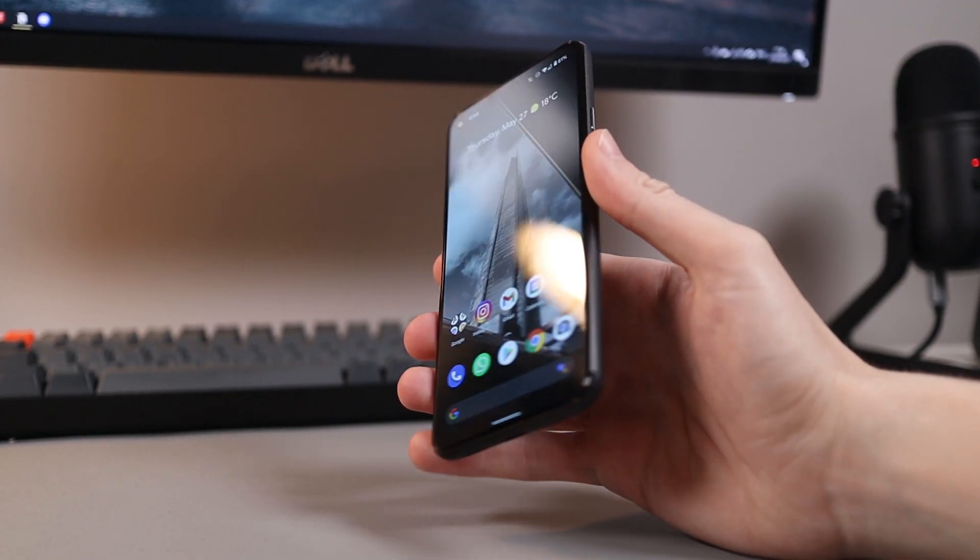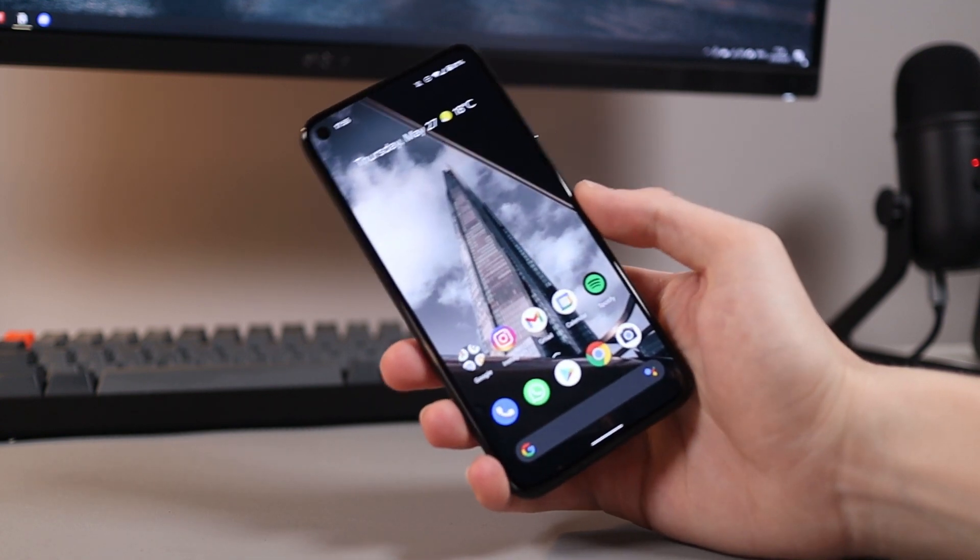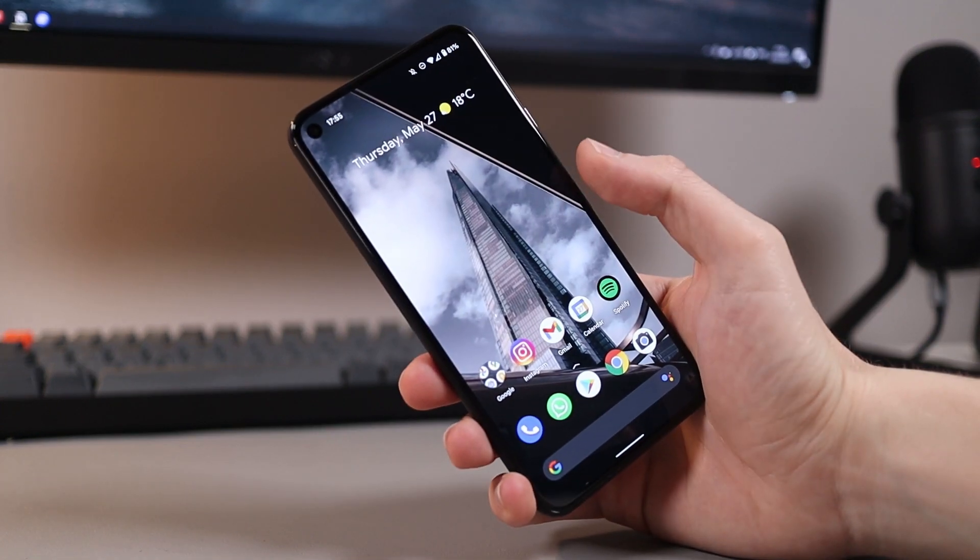There are definitely positives and negatives about buying six-month-old phones in general. One being that you can quite often pick them up a lot cheaper; however, on the other side of that, you are very close to the launch of the next phone, meaning something better is definitely around the corner.